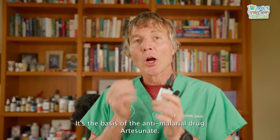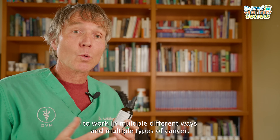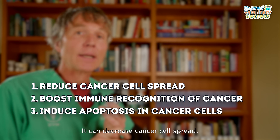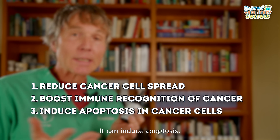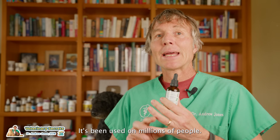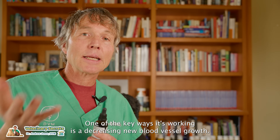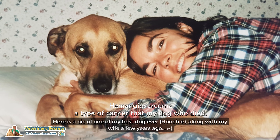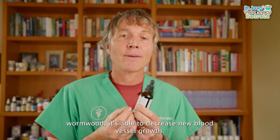Today artemisinin is the basis of the antimalarial drug artesunate. It's been extensively studied against a range of cancers and works in multiple ways: it can decrease cancer cell spread, make it more likely the immune system recognizes the cancer, and induce apoptosis — cancer cell death. It's also very safe, widely available, and affordable. One key mechanism is decreasing new blood vessel growth. Many cancers pets get, specifically hemangiosarcoma — the type of cancer that killed my dog Hoochie — spread via new blood vessel growth. Sweet wormwood can inhibit that.